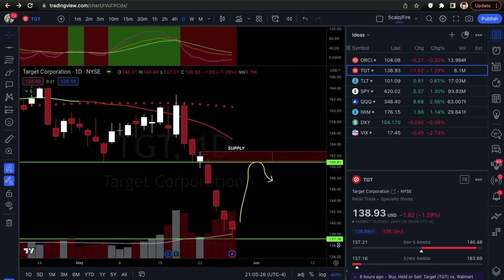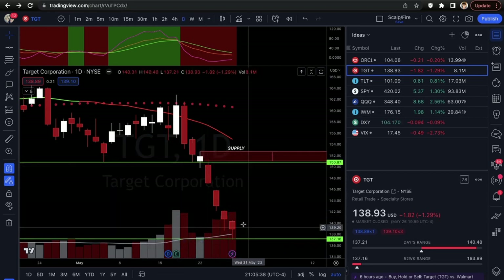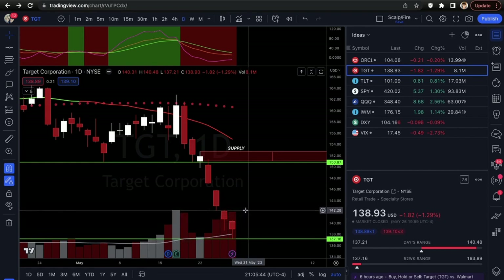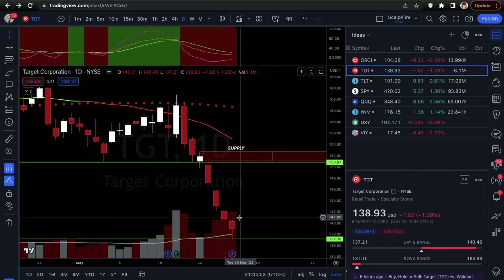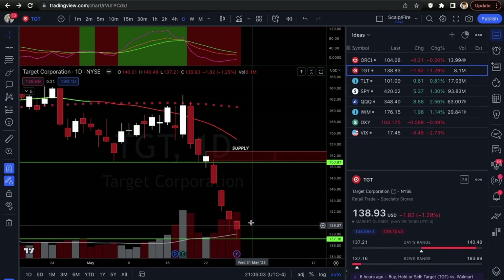For Target, if you're day trading keep it conservative — anywhere from 140 to 142. If you're doing a swing trade, the supply target and previous support back up to the 150s could be a good price target, but that would take a couple of weeks or a month — Target is a slow mover and needs an event to move it quickly in a day or two. Target: looking at calls.